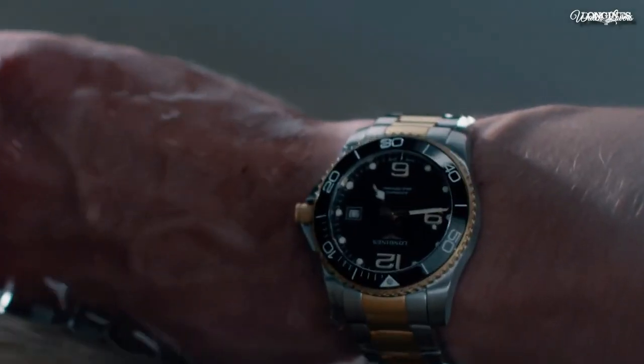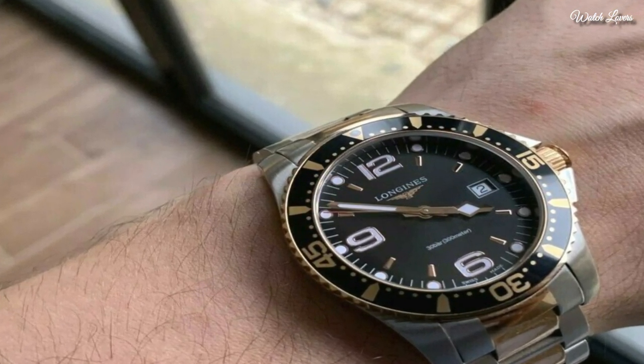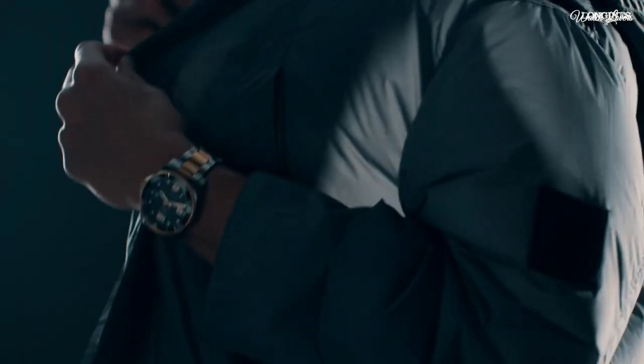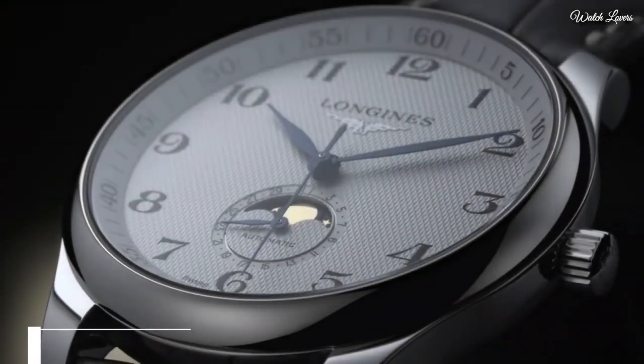Case size: 41mm. Case thickness: 13mm. Band width: 21mm. Water-resistant at 300m. Functions: date, hour, minute, second. Luxury watch style, Swiss made.